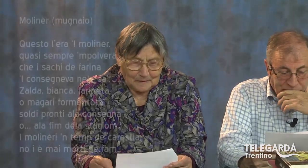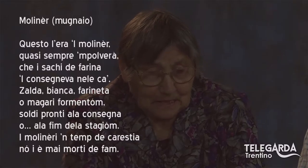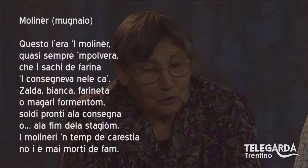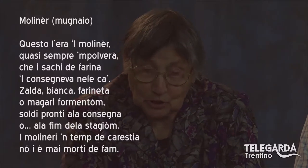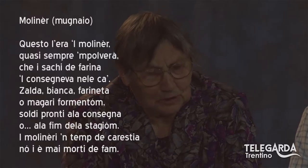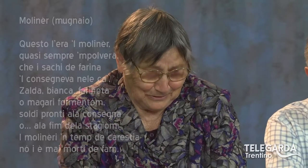Andiamo al moliner, il mugnaio, quel del molim. «Questo l'era il moliner, quasi sempre in polvera, che i sacchi di farina i consegneva nelle ca'. Zalda, bianca, farinetta o magari formentone — soldi pronti alla consegna o alla fine della stagione. Il moliner intende carestia, non è mai morto di fame.»